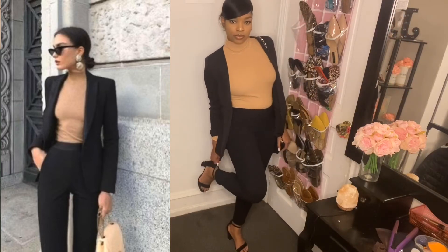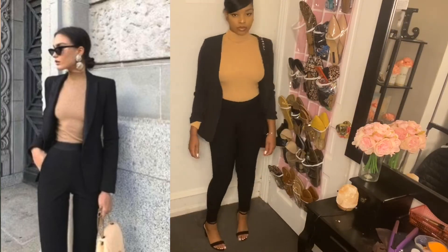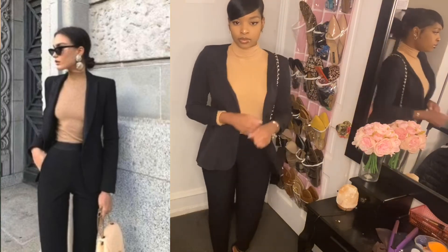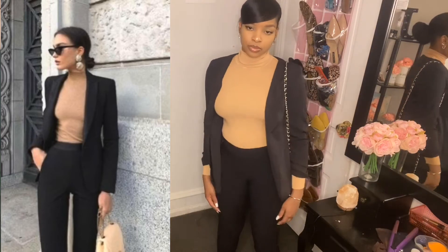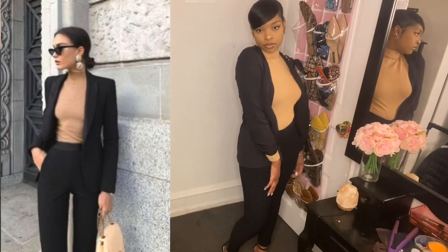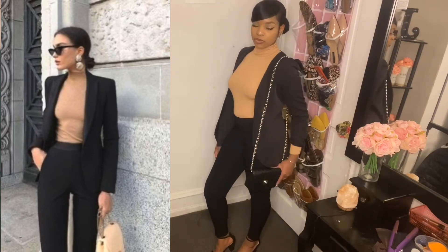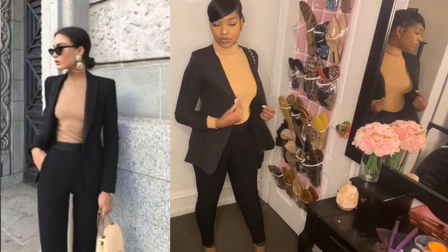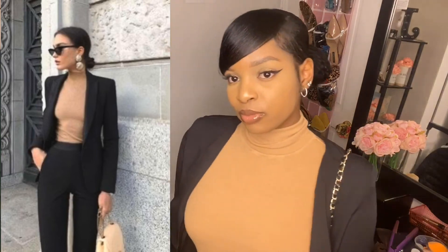We're on to outfit number four — the last outfit. It's so simple but so cute: a tan turtleneck, a black blazer, and some black dress pants. I paired this outfit with my crossbody bag with a chain strap and I think it really complemented the outfit perfectly. This is a really easy business casual outfit to create for an interview, for an event, anything. Overall, all the outfits in this video are very simple and easy to create — basically just a blazer, a turtleneck, and some dress pants.